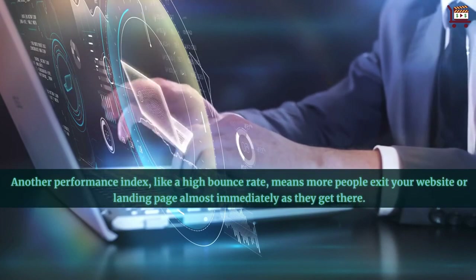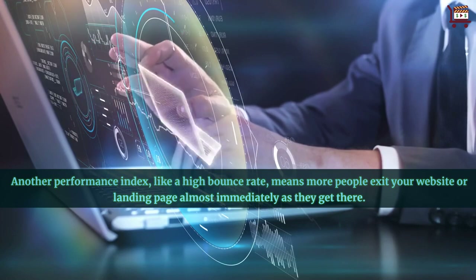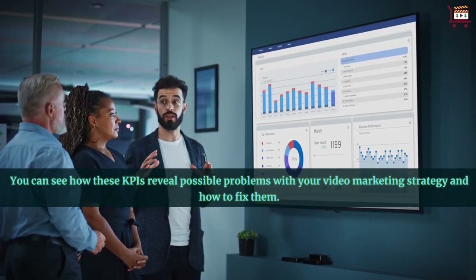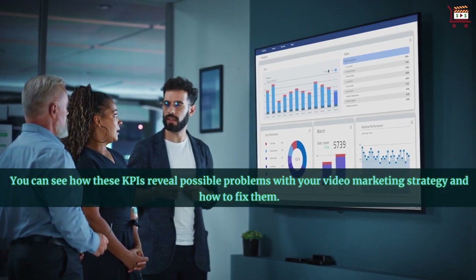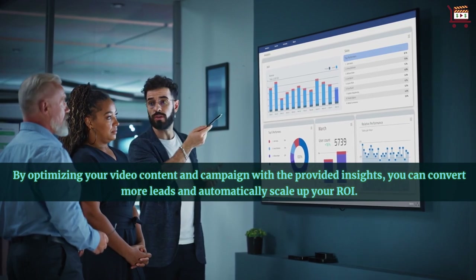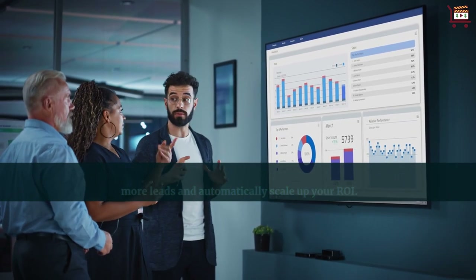Another performance index like a high bounce rate means more people exit your website or landing page almost immediately as they get there. You can see how these KPIs reveal possible problems with your video marketing strategy and how to fix them. By optimizing your video content and campaign with the provided insights, you can convert more leads and automatically scale up your ROI.